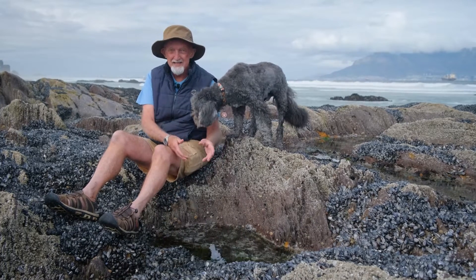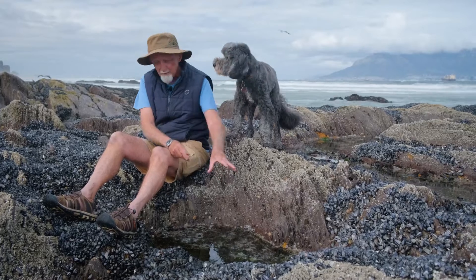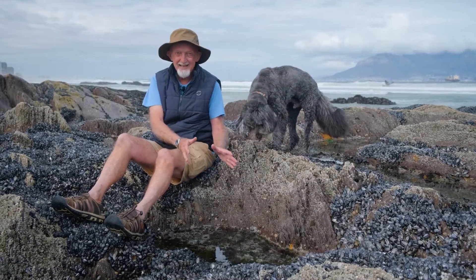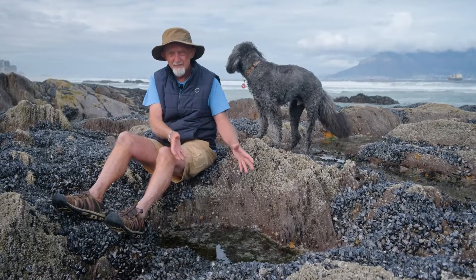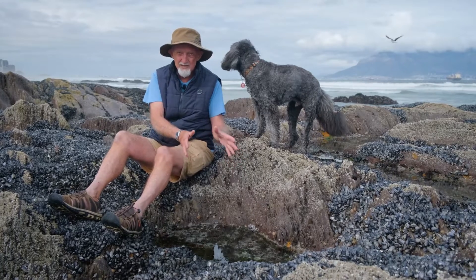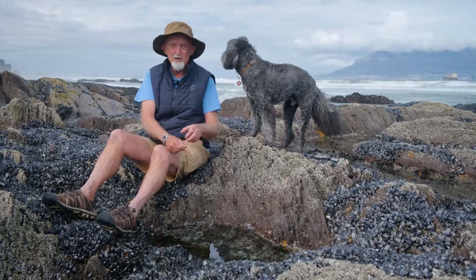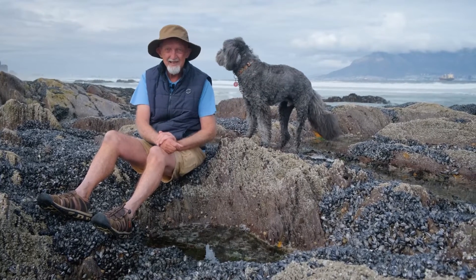Very often when we come down to the seashore we spend a lot of our time exploring in the rock pools. When you look in the rock pool it appears that there's a whole lot of interesting life there. So the question I'm going to ask this morning is: why do you get interesting things in the rock pools? What do you find there? And are the animals you find in the rock pool actually the same ones that you find in the ocean itself? Let's explore.